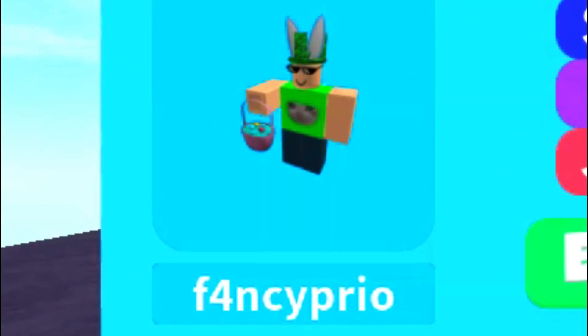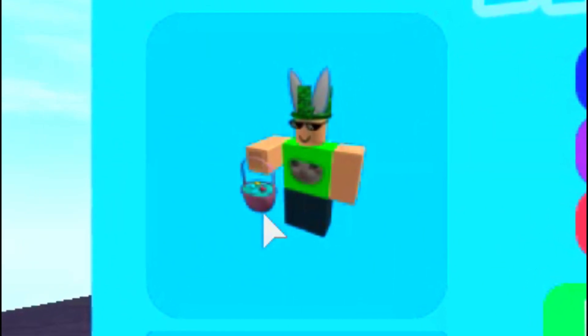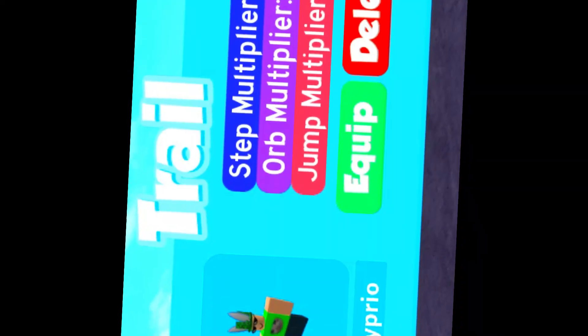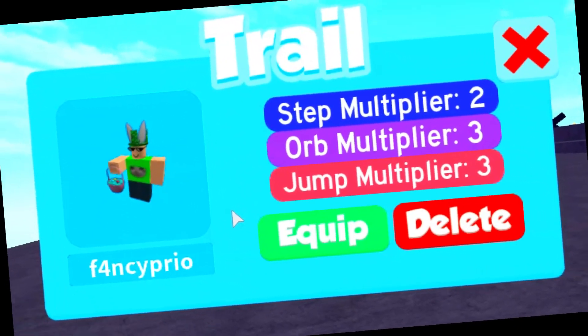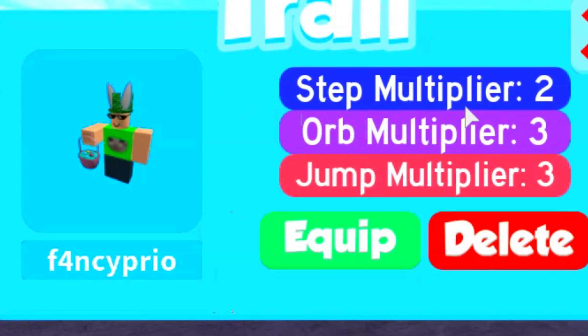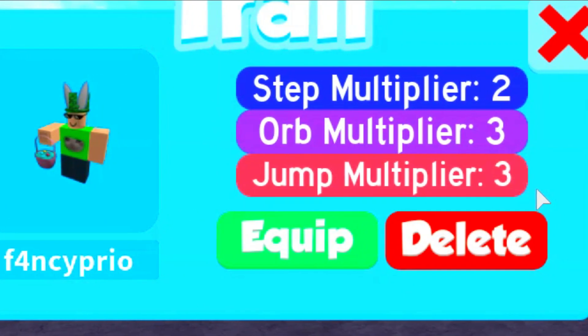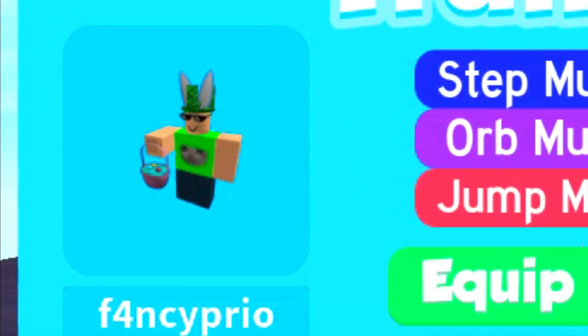So this trail is actually the Fancy Prio, and he's wearing bunny ears, and he has an Easter bunny basket. Today this trail is super Easter themed, so that's actually pretty cool. So this is actually the Fancy Prio, and it has a Step Multiplier 2, Orb Multiplier 3, and Jump Multiplier 3. This is actually a super old trail, but we're going to talk about it anyways.